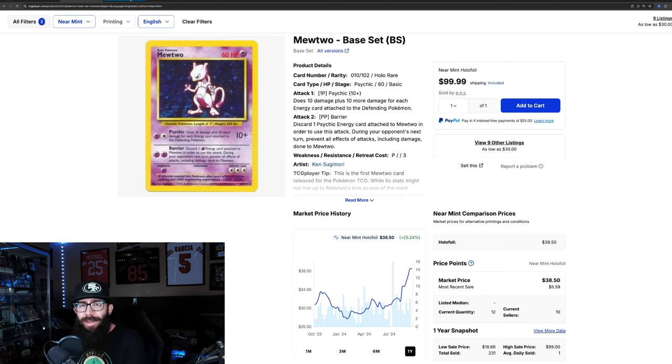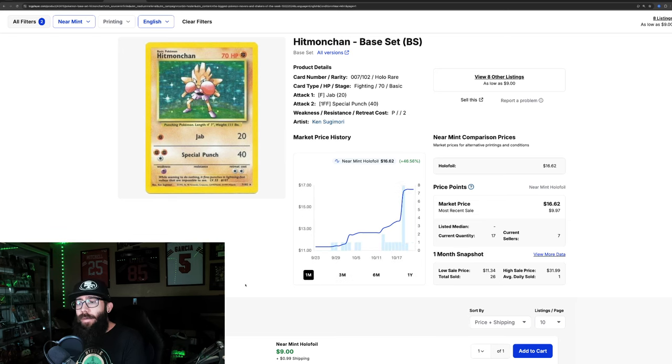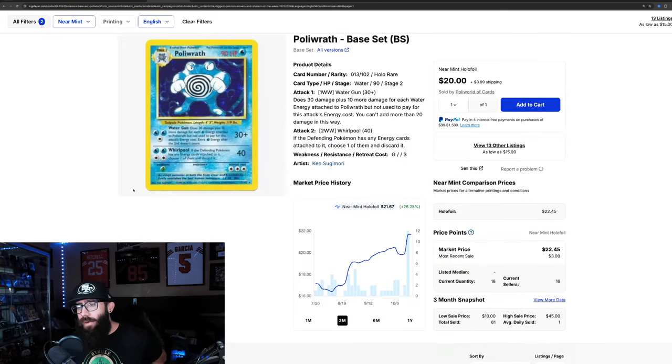Then we have the Hitmonchan — kind of a similar story. There are only 17 currently listed on TCG as of this recording. We've got a 29% gain in the past three months, going from $10 up to $15. In the last month alone, a 46% increase from $11 to $16. Zooming out to one year, that's 61% gains — this card was as low as around $10 at its lows. Last solds are $16, $31, and $30.